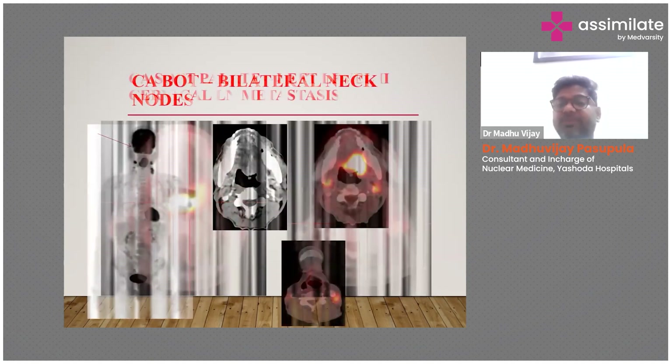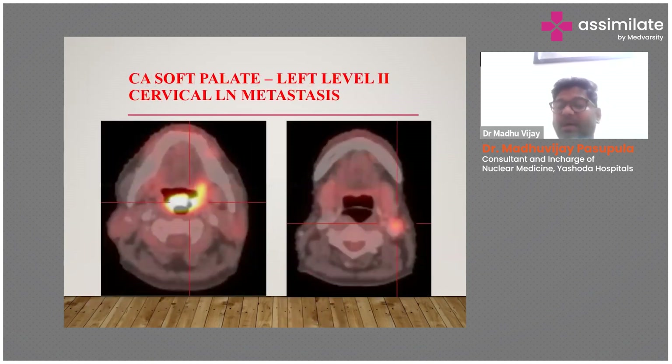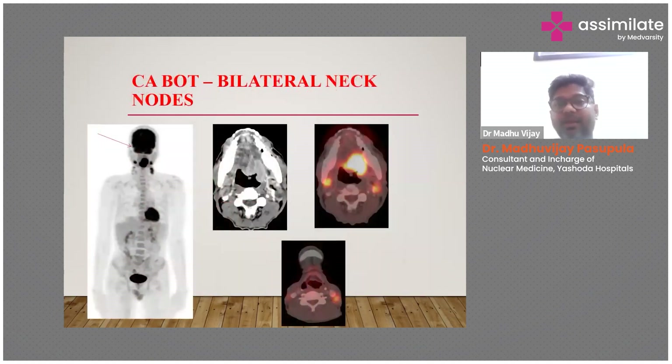The stage of this patient has been changed and we can clearly explain the prognosis — this patient has a limited survival rate. In another case of base of tongue with bilateral neck nodes: in any carcinoma, ipsilateral metastasis is more common and contralateral side is often missed. By doing PET-CT we can mostly identify bilateral neck metastasis and better explain prognosis and treatment options to the patient.